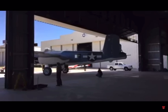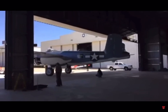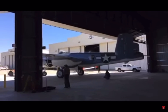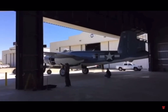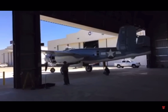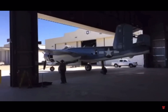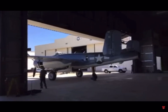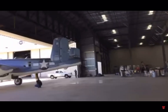They're actually pulling this B-25 back into the hangar. They pulled it out, and the mic is good. They pulled it outside so they could wind up the right engine and build up some hydraulic pressure. And now they're going to park it right back in here.